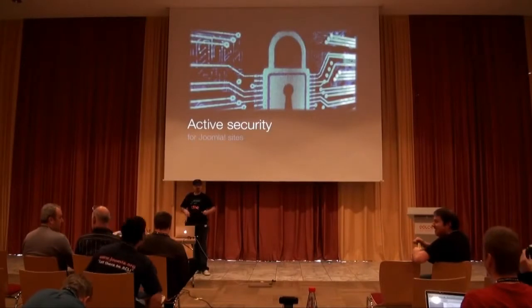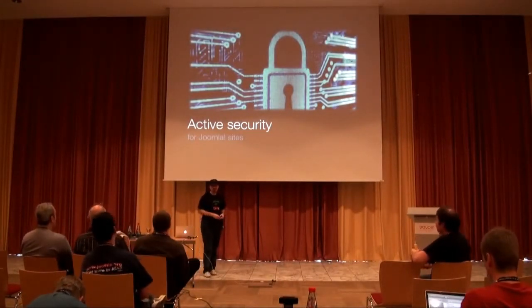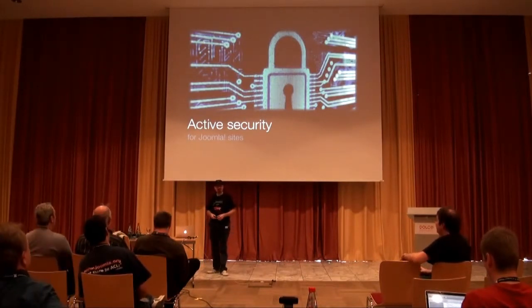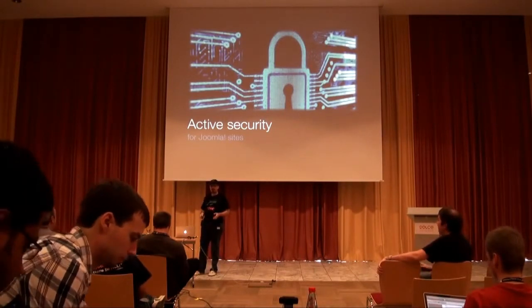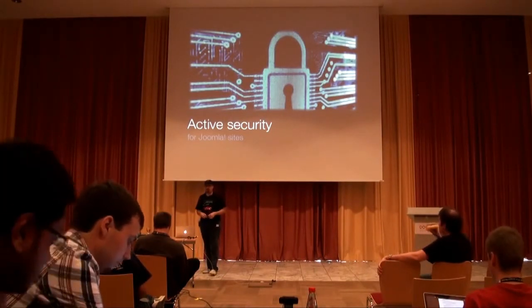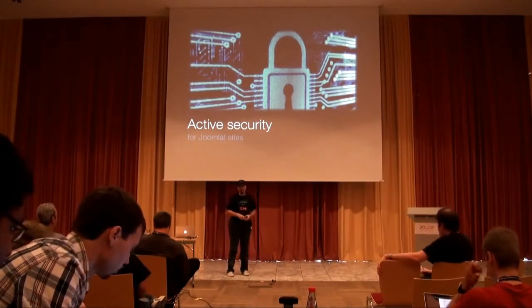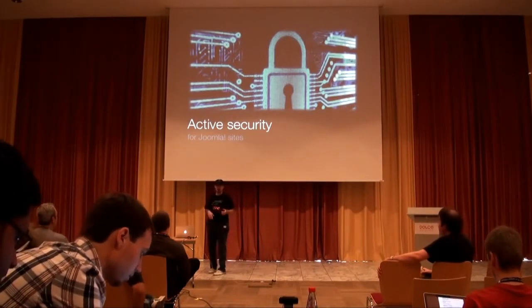All right, now that we're all seated, good evening. I hope you are enjoying the first day of JoomlaDay. I'm Nikolas Dionysopoulos. I'm the lead developer of Akeeba Backup, Admin Tools, Akeeba Subscriptions, and a gazillion other things I'm making for Joomla. I'm here to talk about active security for Joomla websites.